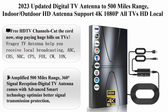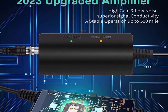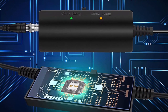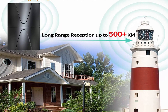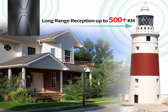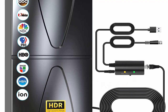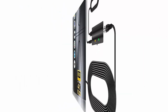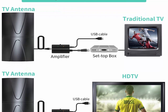Top 7: 2023 updated digital TV antenna with up to 500 miles range, indoor/outdoor HD antenna supporting 4K, 1080p, all TVs, HD local channels, 360-degree reception with smart amplifier signal booster and 35 feet coaxial cable. Cut the cord and stop paying huge bills. This antenna helps you receive local broadcasting — ABC, CBS, NBC, PBS, Fox, CW, ION, UMAS. Supports 720p, 1080i, 1080p, 2K, and even 4K HDR.